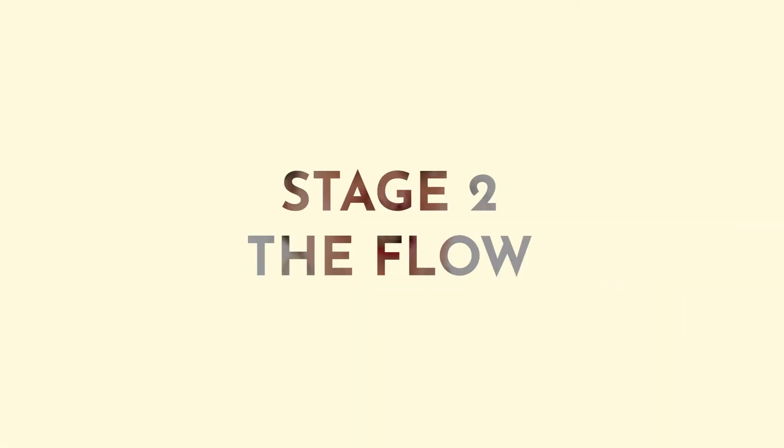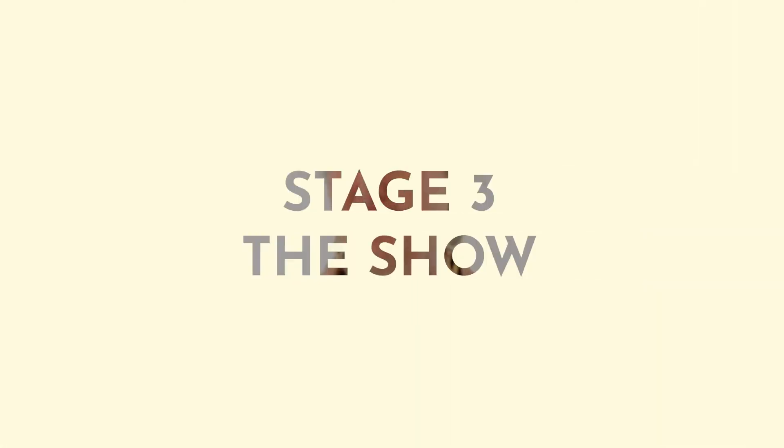Let's recap those five stages. Stage one is the Sow, where you're sowing the seeds to have a successful business in the future. Stage two is the Flow, where you're putting in place all of those back-end processes to make sure your business runs like a well-oiled machine. Stage three is the Show, where you're showing off your business and making sure your brand visuals and everything on social media and your website are super consistent. Stage four is the Crow, where you're shouting about, promoting, and marketing your business. And last but not least, stage five is the Grow, where you're creating a small studio or an even bigger enterprise.